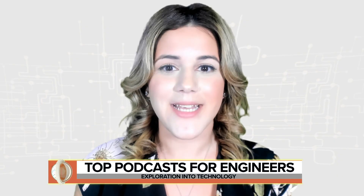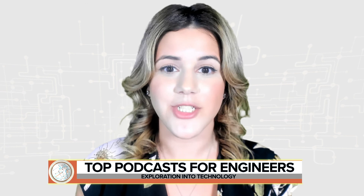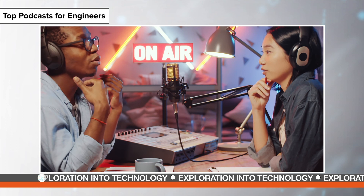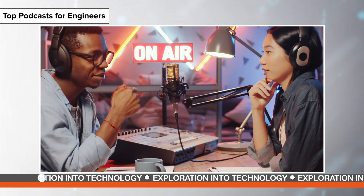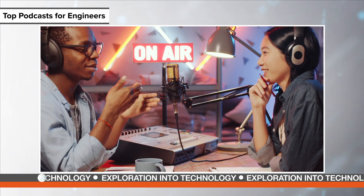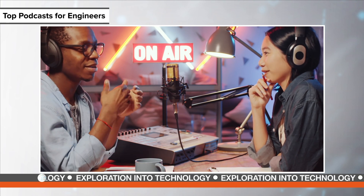Listening to podcasts is a great way to brush up on your technical knowledge, learn new skills, and stay informed on what matters most to your engineering field. Accessible through popular platforms like Spotify and iTunes, there are literally hundreds of podcasts covering every conceivable topic, which can be overwhelming to navigate. Here are our picks for what's most relevant to engineers.